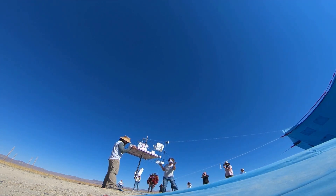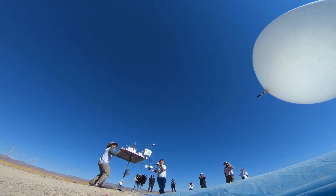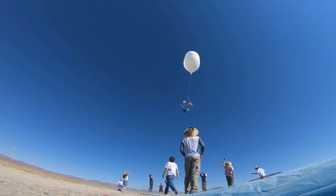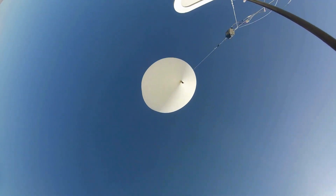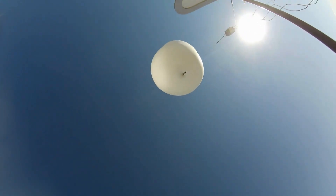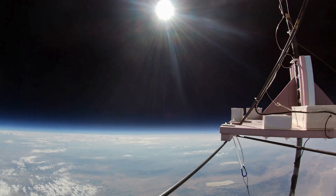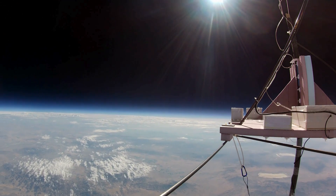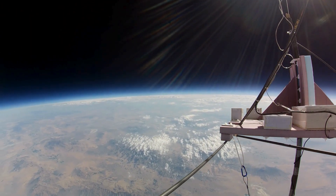We launched each vehicle an hour apart, starting at 6:30 a.m. This was Away 135, the last up. One camera was pointed straight up — note how small the balloon is here. This is onboard Away 135, the third vehicle of the day. It had the highest flight of the day, reaching 103,000 feet.